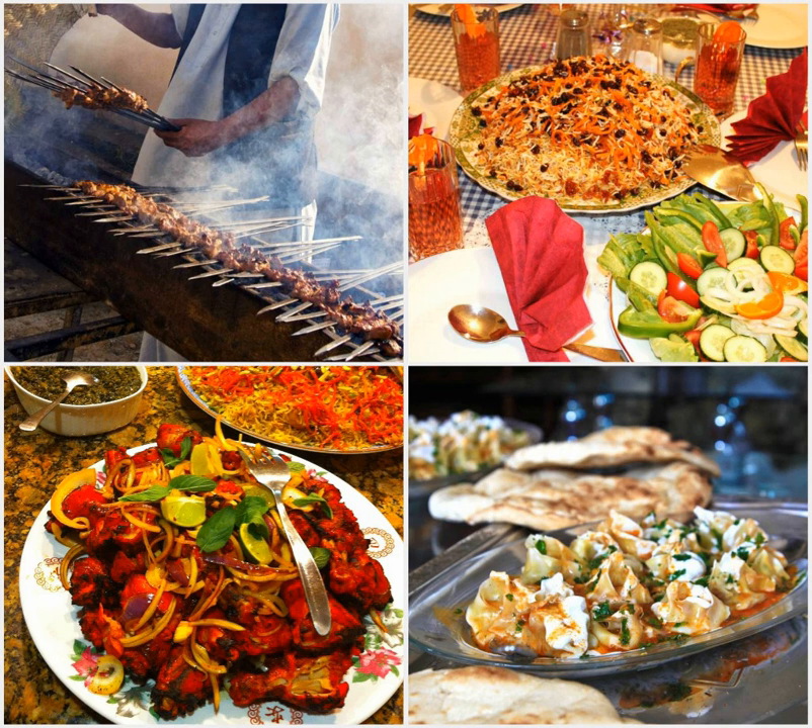Serving tea and white sugared almonds is a familiar custom during Afghan festivals. Eid-e-Korban is celebrated at the end of the Hajj, the pilgrimage to Mecca, when families and friends come visiting each other to drink a cup of tea together and share some nuts, sweets, and sugared almonds called noql.